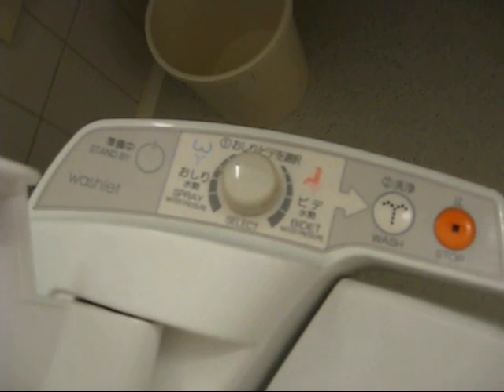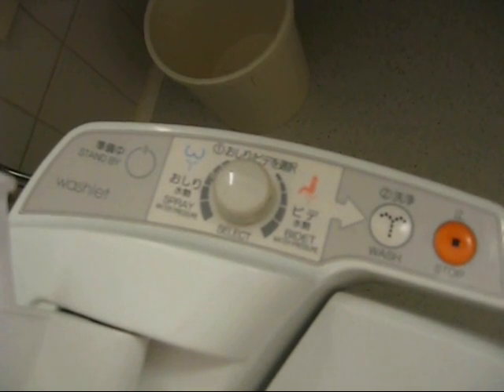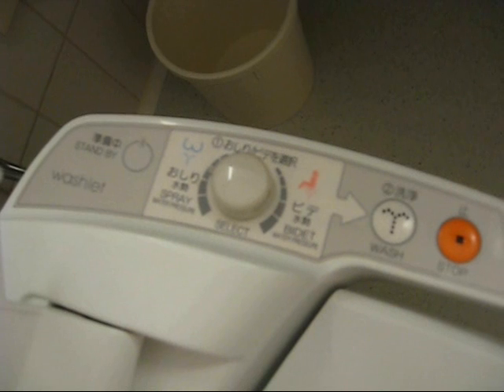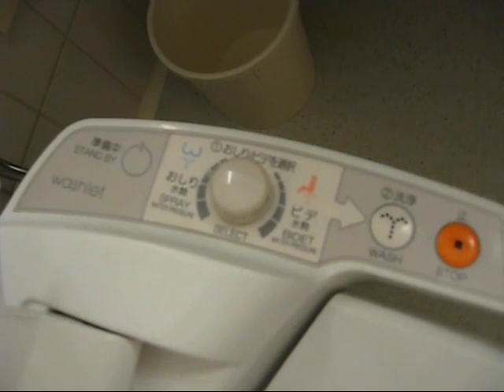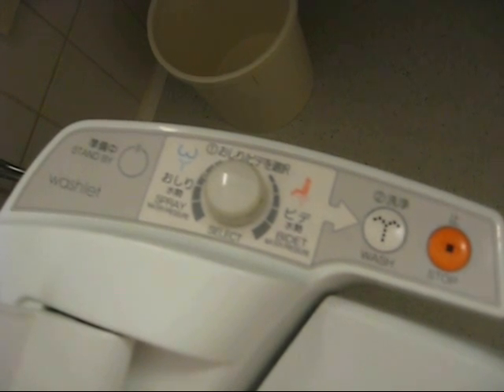Every TCF 571 includes a massive control panel full of all sorts of buttons and switches to help maximize the turbo clean that you will soon experience. So what's about to happen next I can't take responsibility for. Just know that I did everything I could to show you exactly how a TCF 571 truly is the ultimate cleaning machine.